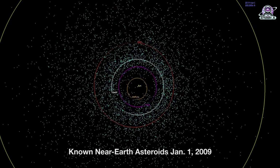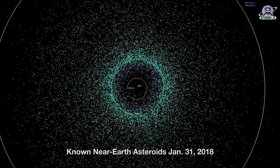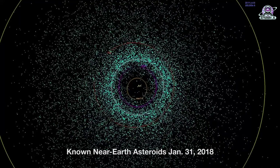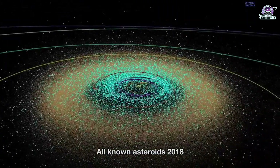The NASA Authorization Act of 2005 directed NASA to discover and characterize at least 90 percent of the Near-Earth Objects more than 140 meters across that come within 30 million miles of our planet's orbit. Objects of this size are capable of causing significant regional damage, or worse, should they impact the Earth.